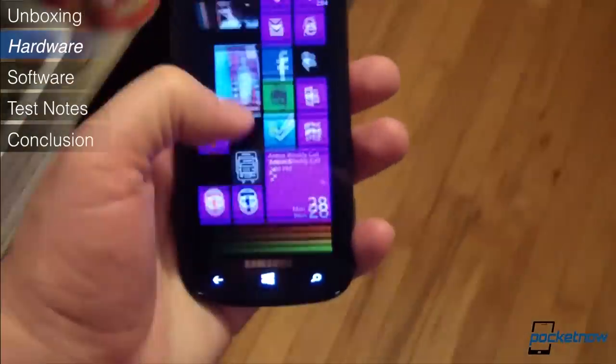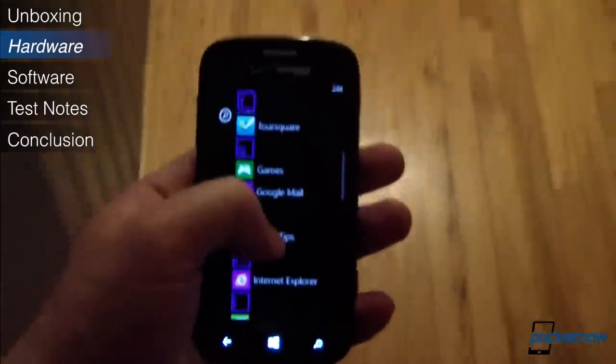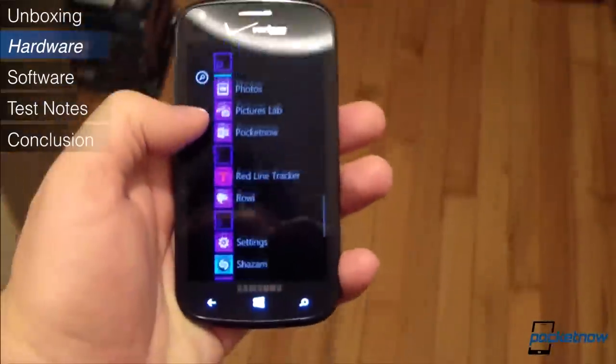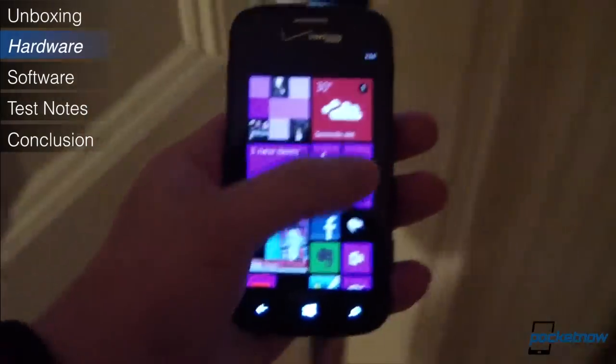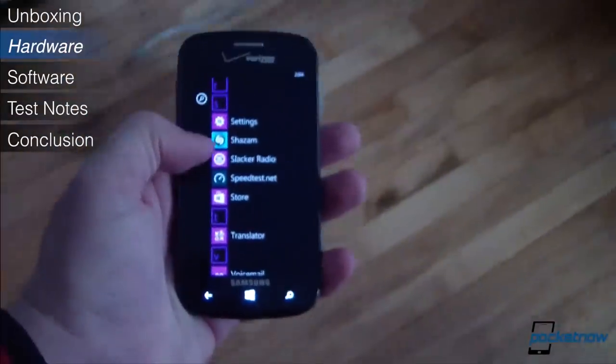The Odyssey packs plenty of horsepower under the hood, especially for the price. It's just a question of how willing you are to deal with a lackluster display and the typically oversized Verizon branding that determines whether you can live with this phone for a two-year contract period.